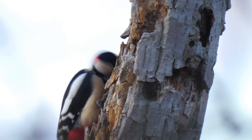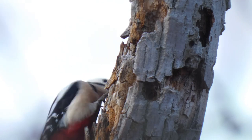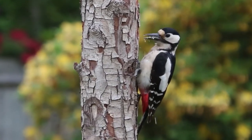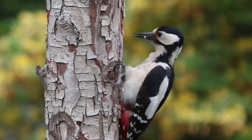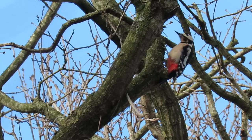Although great spotted woodpecker numbers dropped sharply around 200 years ago, over the past 30 years they have seen a widespread increase in numbers. It's not really clear why this is, but it may be in part due to Dutch elm disease providing them with lots of feeding opportunities. Not much is known about the average lifespan of the species, but the oldest bird on record survived to be just over 11 years of age.